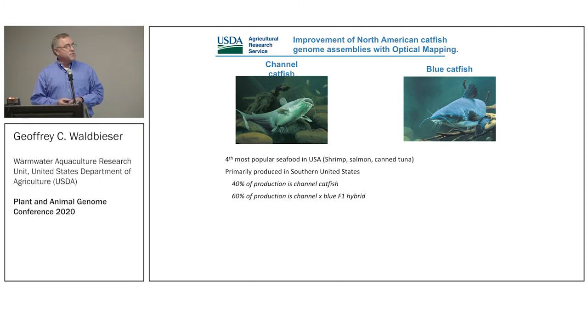Production is primarily in warm-weather states, because catfish is a cold-blooded animal and warm water is its favorite thing. Forty percent of production is the channel catfish — historically that was all of production. In the past several years, the hybrid between the blue catfish and the channel has come online; the producers have learned how to produce them more efficiently and it's a very good production fish. That's why we're also interested in the blue.